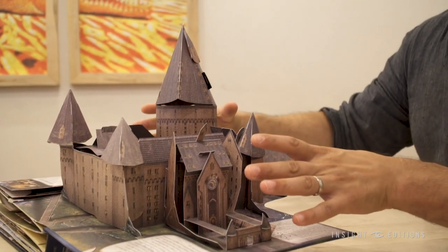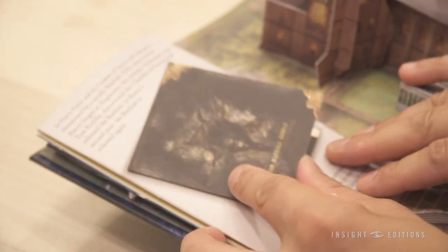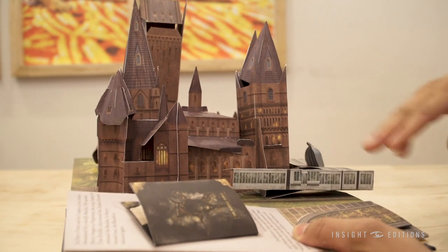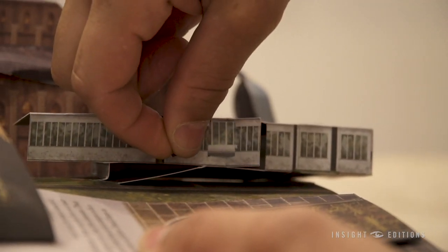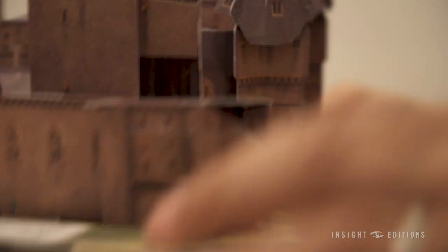And this is just part of the castle. Actually on the second spread is the other section of Hogwarts castle. The first was more of the dorms, and then this spread is where a lot of the different classes that the Hogwarts students take are in this part of the castle. There's the greenhouses right here, and even a little peek inside — you can see Harry and everybody else taking herbology class with Professor Sprout. Just like all these different areas inside, it's really elaborate.